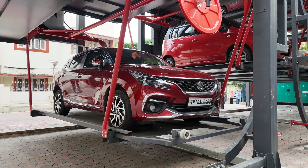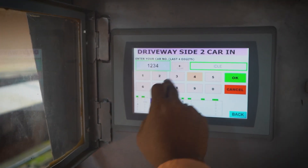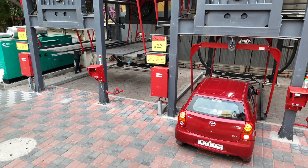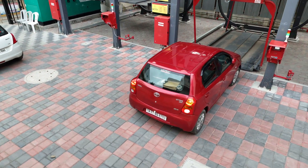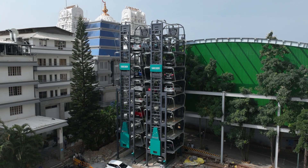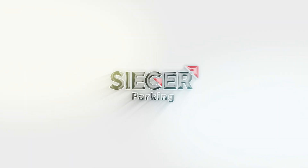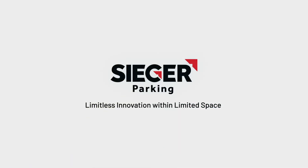Gain valuable insights with detailed data on car movement. Analyze entry and exit patterns to optimize your operations, improve efficiency, and make informed business decisions. Elevate your parking experience with Seeger Rotary Parking — Limitless Innovation Within Limited Space.